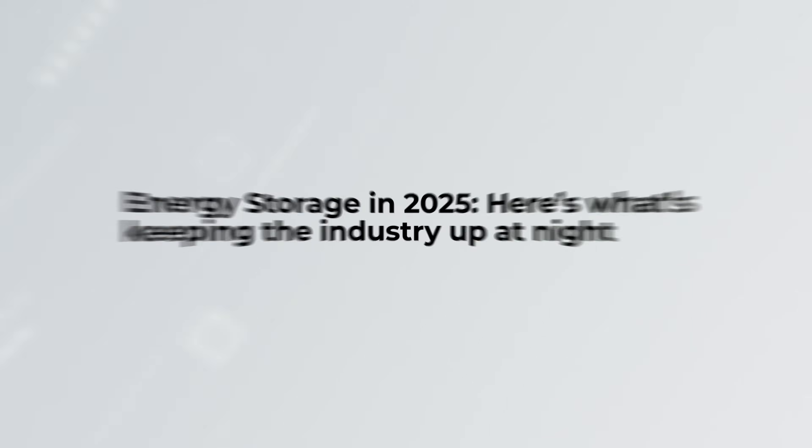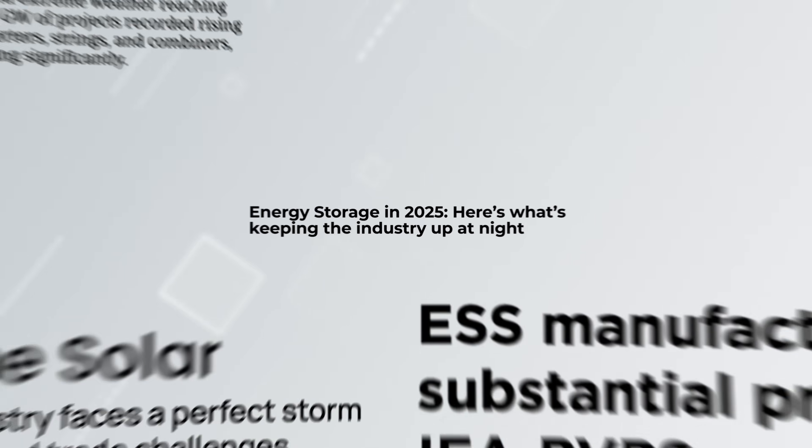The industry has definitely faced some challenging times, and we're responding to the actual industry needs.